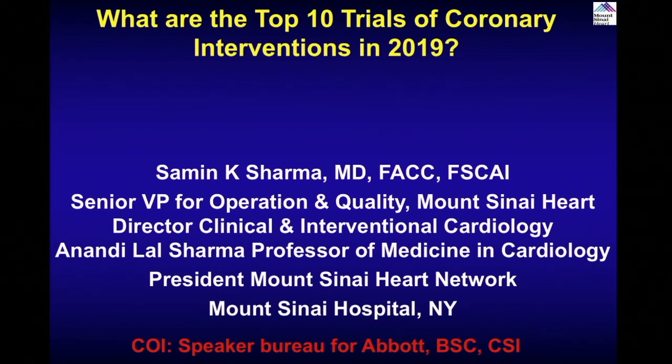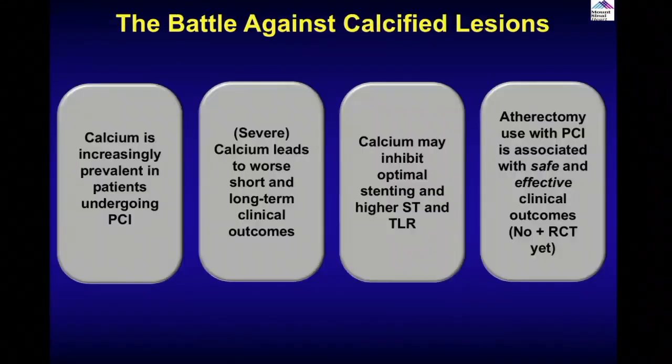I'll present a lot of data, and I'll then summarize in the end what all these interventions, the changes, or advances really mean.